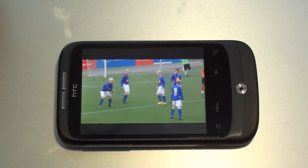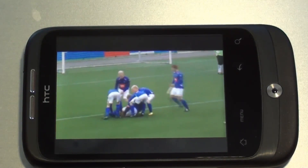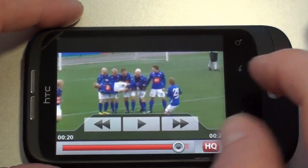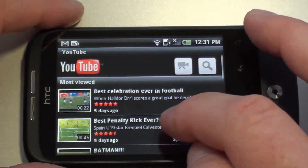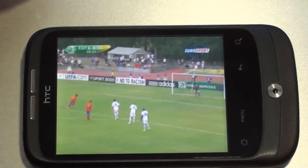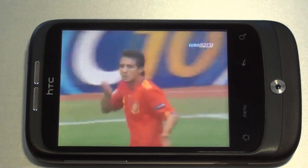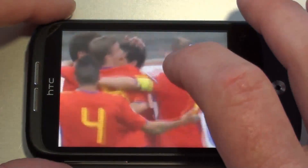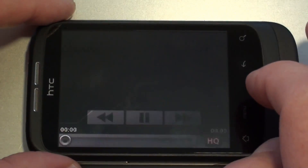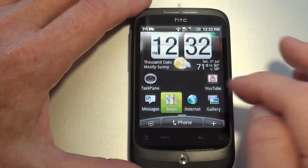Let me zoom in a little bit more. Let's take a look at another one real quick, see if it will cooperate. Alright, there's a look at YouTube on the HTC Wildfire.